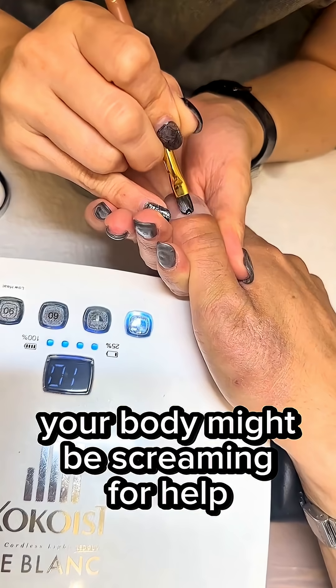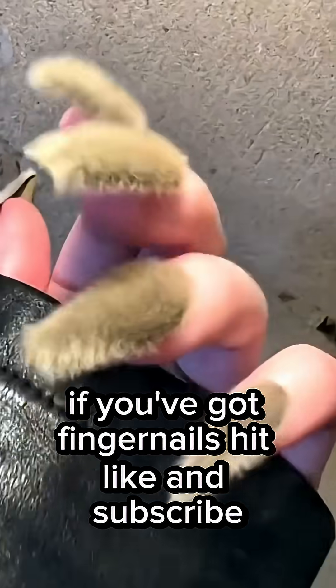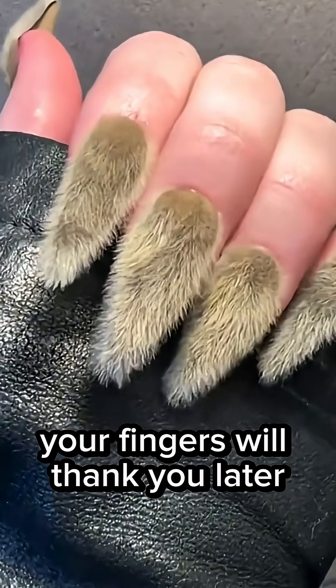If your fingernails look like this, your body might be screaming for help. But before I tell you what it means if you've got fingernails like this, hit like and subscribe. Your fingers will thank you later.